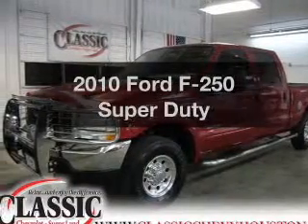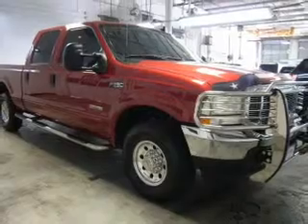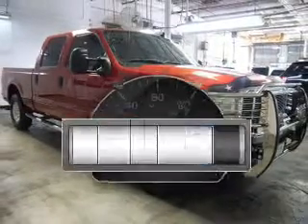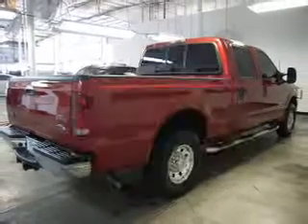Imagine yourself in this 2010 Ford F-250. If you're looking for an automobile with great attributes, look no further. Why worry about high mileage? Choosing a ride with lower mileage is the right choice for your busy life.